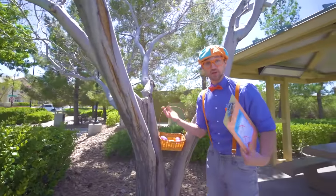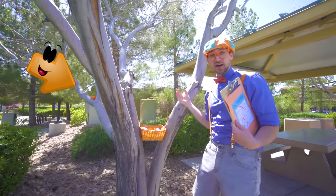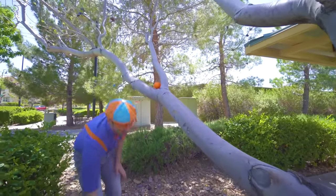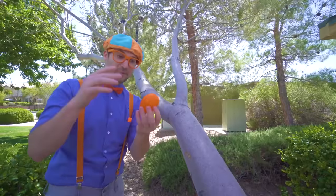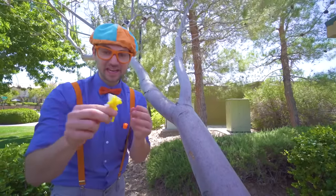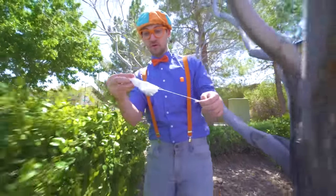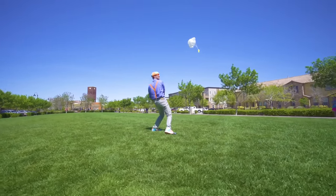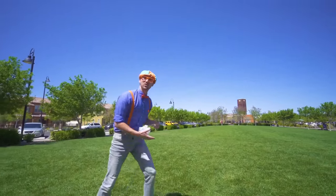I see another one, do you see it? Yeah! It's way over there, it's the color orange. An orange egg. Let's open it up. Oh yeah! I love these. It's not an animal, but it is a parachuting toy. Let's go in the grass and throw it! That was awesome! Let's go get some more eggs.